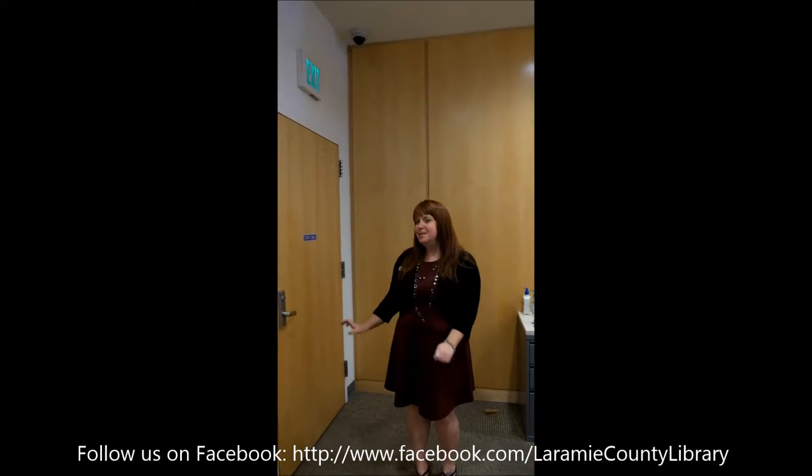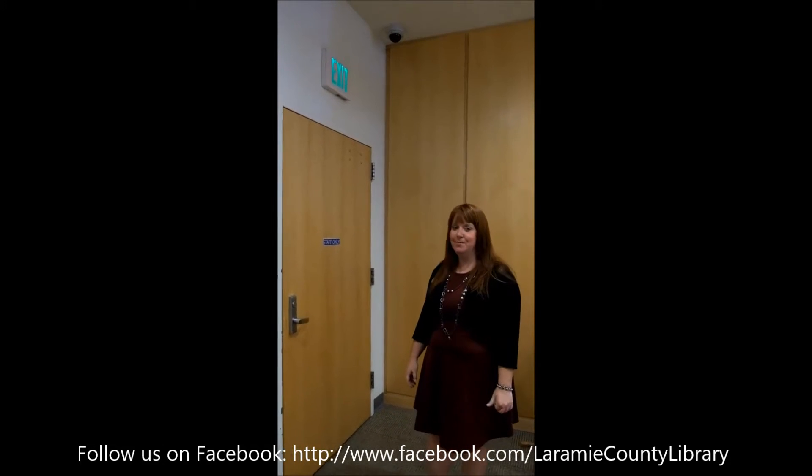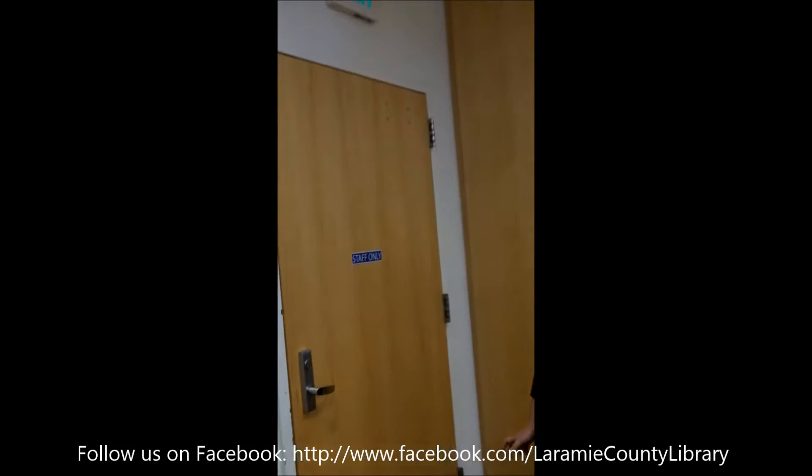Hi, you asked a question on Facebook about what goes on behind the staff doors and what kind of fun stuff we might have behind the staff doors. So today we're going to answer that question about what's behind the staff doors.